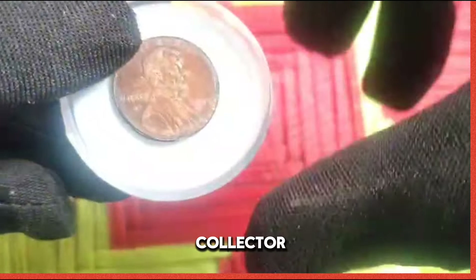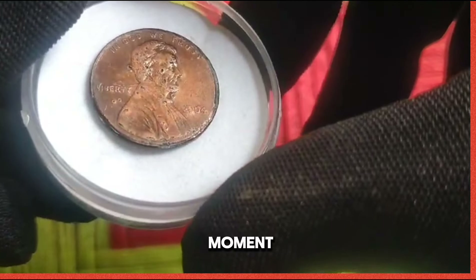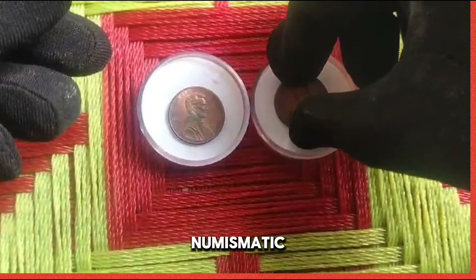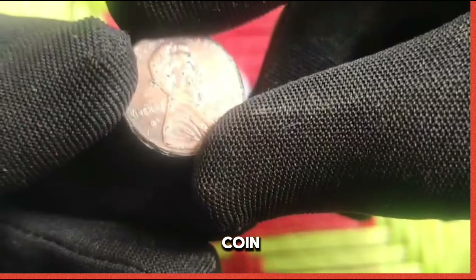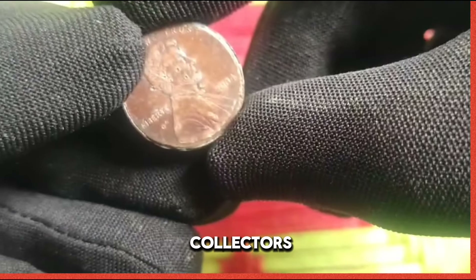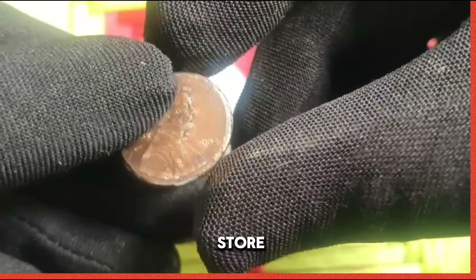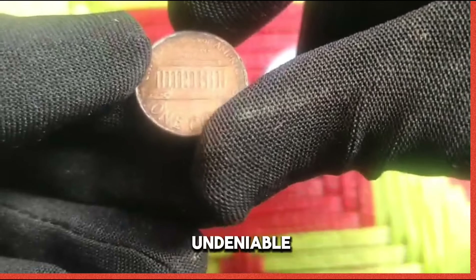As a passionate collector, acquiring a 2004 penny was a thrilling moment. Its scarcity makes it a prized addition to any numismatic collection. The quest for the elusive 2004 US 1 cent coin has captured the imagination of collectors worldwide, whether you're a seasoned numismatist or a novice enthusiast — the allure of this rare treasure is undeniable.